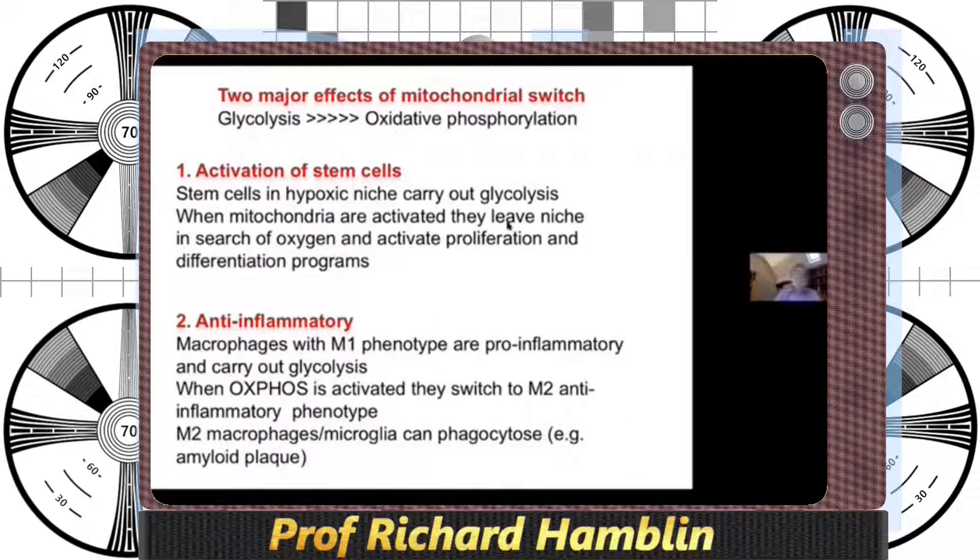The switch from glycolysis to oxidative phosphorylation is important for two reasons. One is that stem cells are activated — stem cells in their hypoxic niche carry out glycolysis, but when the mitochondria are activated, they need oxygen, so they have to get out of their niche and can undergo proliferation and differentiation. The second effect is anti-inflammatory: macrophages have an M1 pro-inflammatory phenotype and carry out glycolysis, but when oxidative phosphorylation is activated, they switch to the M2 anti-inflammatory phenotype.